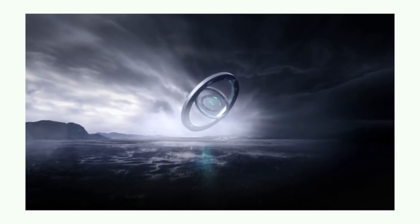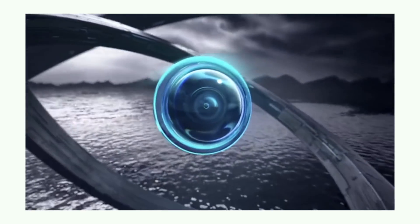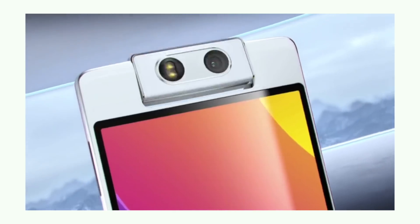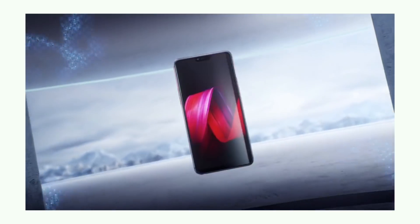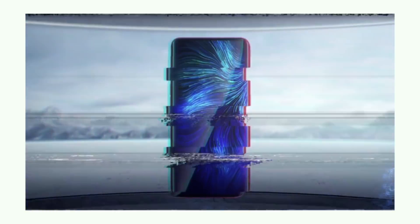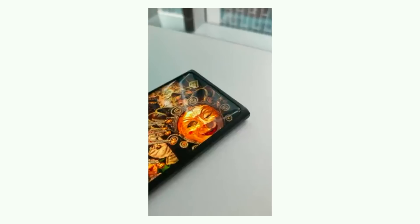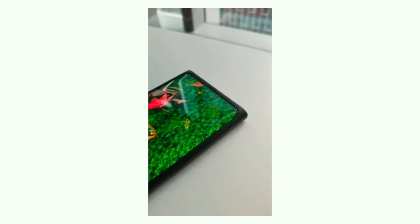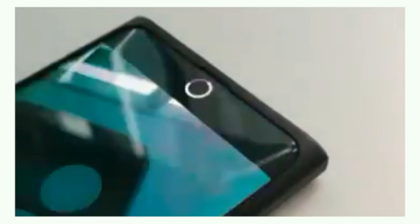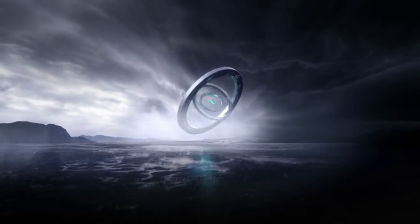Today Oppo reveals the phone with the under-display selfie camera in a promo video. This short 15-second video reveals the design of the smartphone, which appears to have a massive screen-to-body ratio. From a previously released teaser, we know the front-facing camera can take pictures, and when it is turned off, the screen on top continues to have working pixels. There's also an occasional circular ring around the snapper to remind you where to look, since it is hidden in the black bars of the camera app.